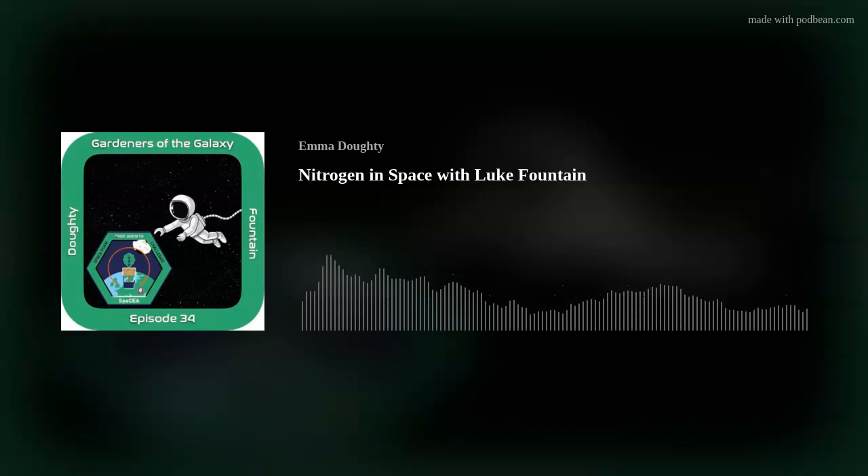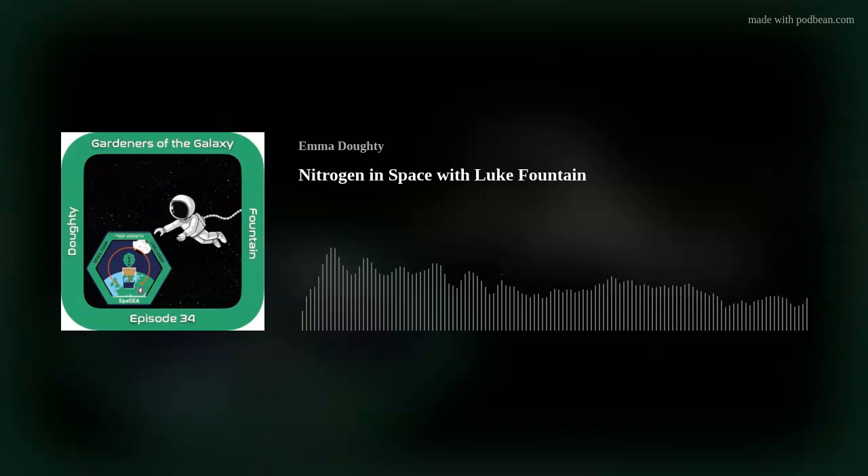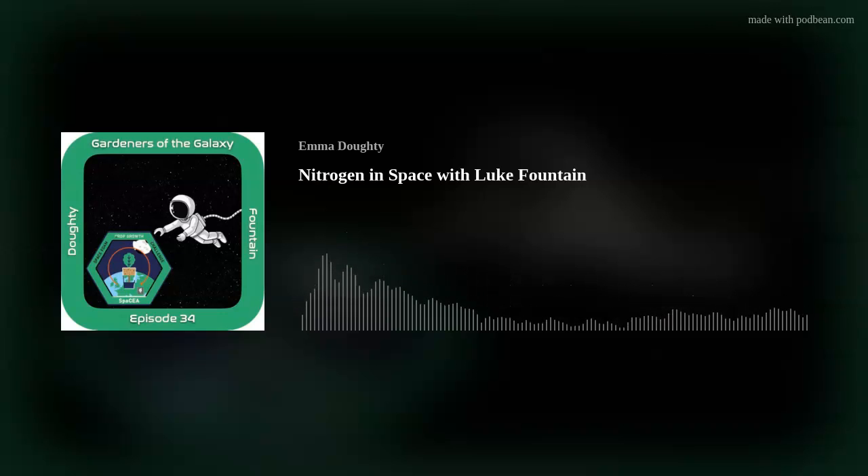That's it for this episode. Don't forget, you can sign up to support the show at patreon.com/gardenersofthegalaxy. Podchaser is a great place to review podcasts — you can find me there by searching for Gardeners of the Galaxy. At the moment I'm posting daily space gardening photos on social media. You can find me at Orbital Gardens on Twitter and Instagram, and Gardeners of the Galaxy has its own Facebook page. I'll be launching a new episode in a couple of weeks. In the meantime, thanks for listening. Goodbye.